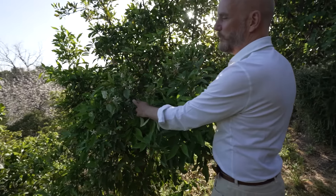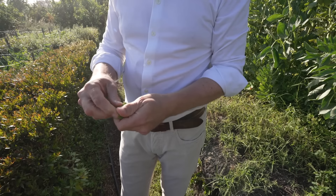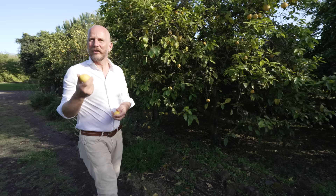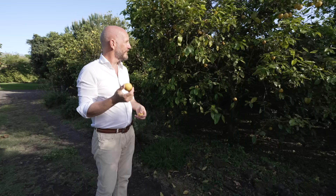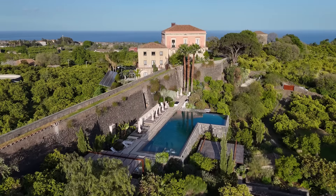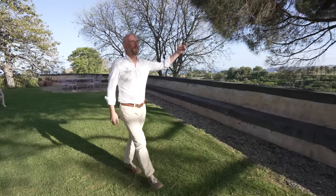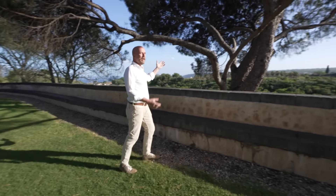I'm John. Welcome to Rocca delle Tre Contrade, my home in Sicily. I'm John Moslett, and I've owned this villa in Sicily for about 20 years. We bought it as a ruin — you could actually see the sky from in here. There were trees growing inside, and it took us about four years to completely restore and bring it back to its beauty as it is today.